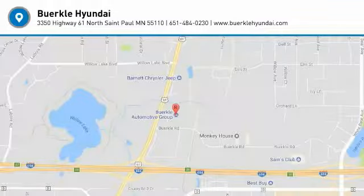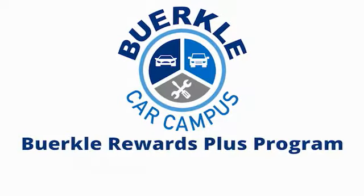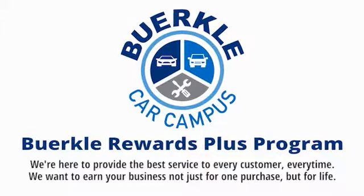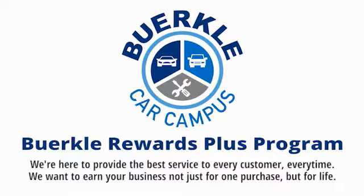Your new ride is just a phone call away. Berkeley is here to provide the best service to every customer, every time. We want to earn your business, not just for one purchase, but for life.